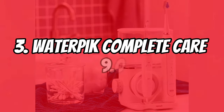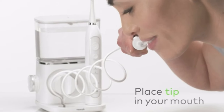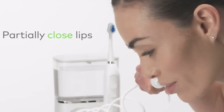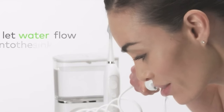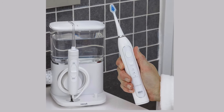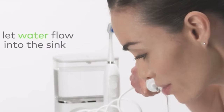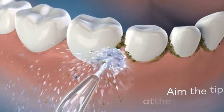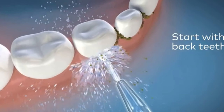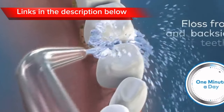At number three, we have the Waterpik Complete Care 9.0, a revolutionary duo that seamlessly combines the power of a water flosser and a sonic electric toothbrush for an unparalleled cleaning experience. The Waterpik flosser is a clinically proven oral hygiene powerhouse that effectively removes up to 99.9% of plaque from treated areas, leaving your mouth feeling refreshed and revitalized. Its unique pulsating water stream massages and stimulates the gums, enhancing blood circulation and promoting periodontal health.